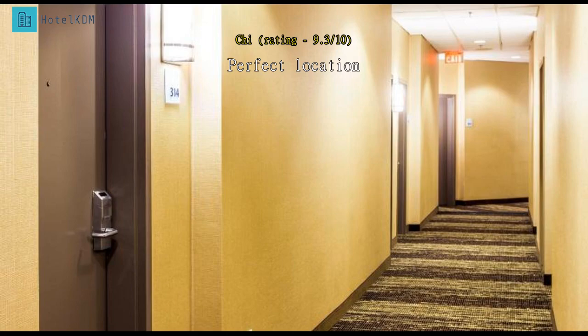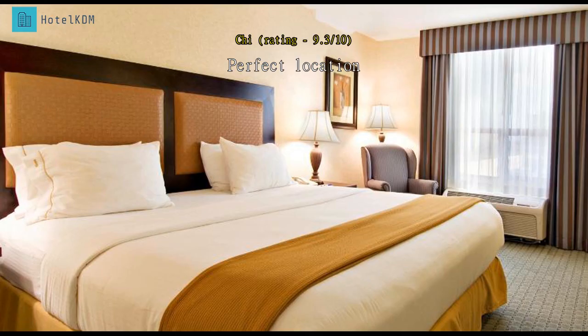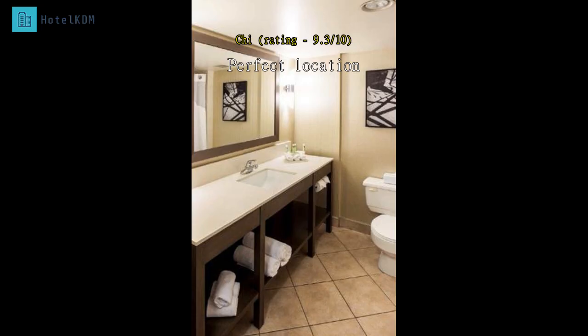The stay at Holiday Inn Express Vancouver Metrotown Burnaby was great. We enjoyed shopping around in the Metrotown shopping mall nearby. It is also quite near to the Queensborough outlet, which is about 15 minutes drive.